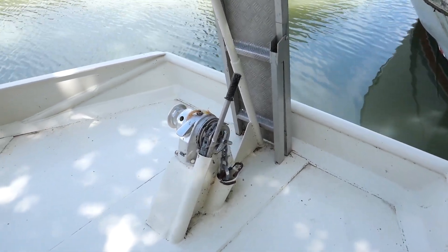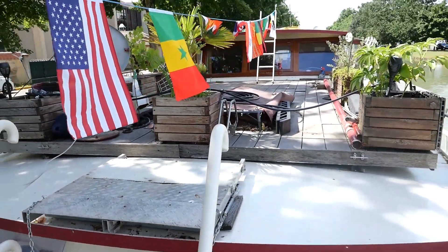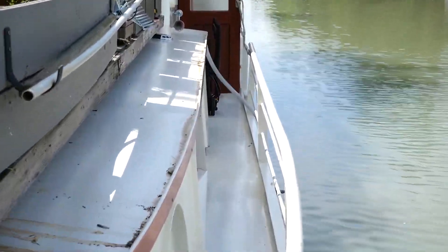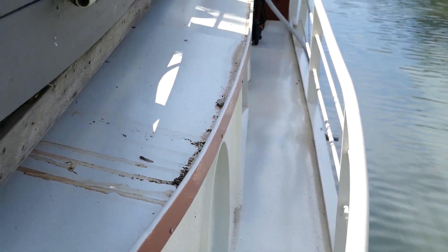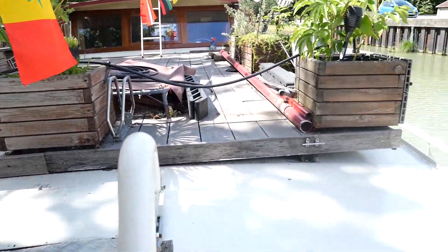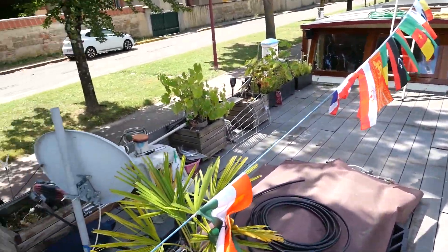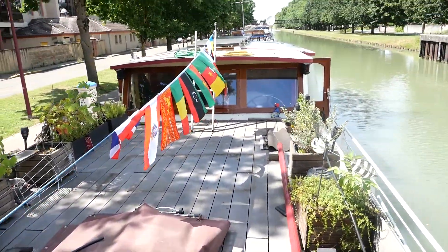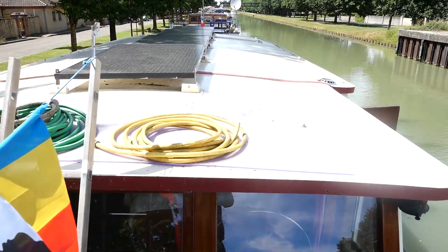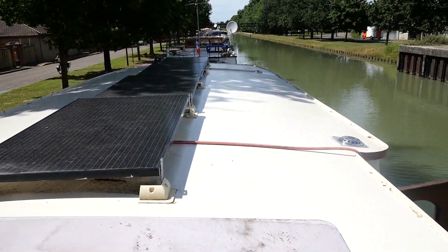We have a beautiful first outdoor terrace and at the bow you can see the manual windlass. On the wheelhouse there are four solar panels, each with a capacity of 300 watts, providing a total charging power of 1200 watts.